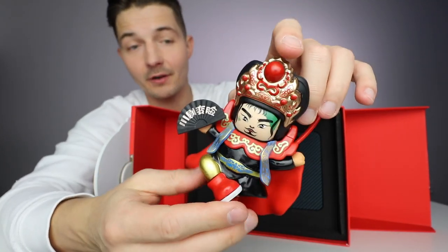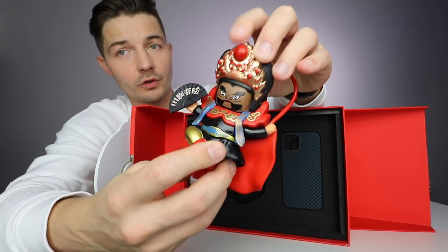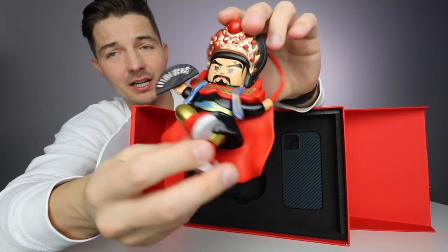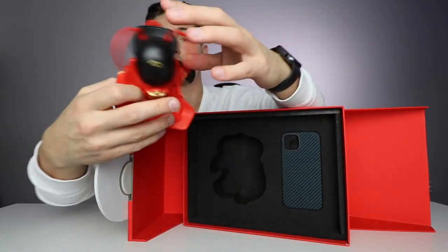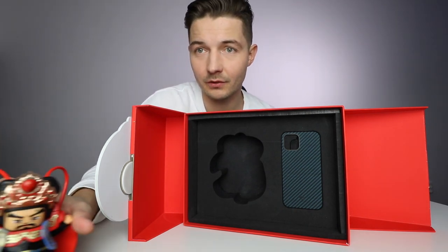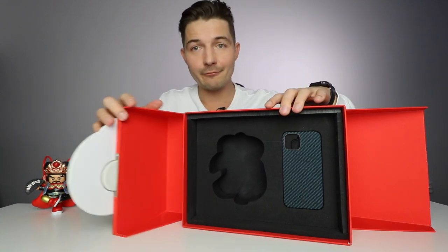They also sent this little figure, which is really cool — it's decoration but really nice decoration. You can switch the head four or five times. It's a really nice present and it's going on my decoration wall.